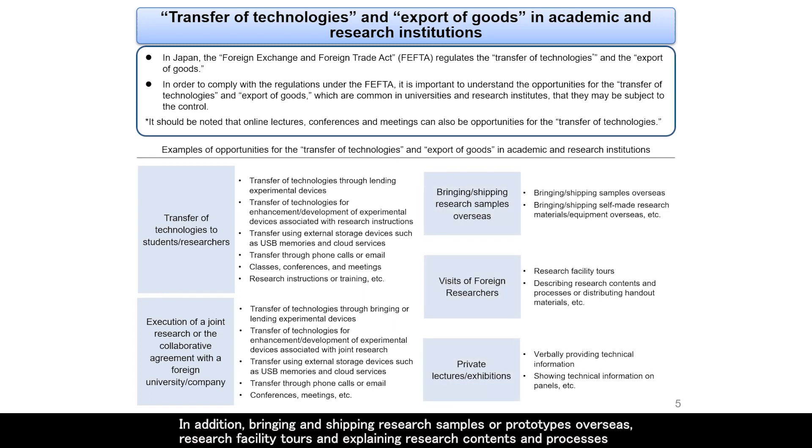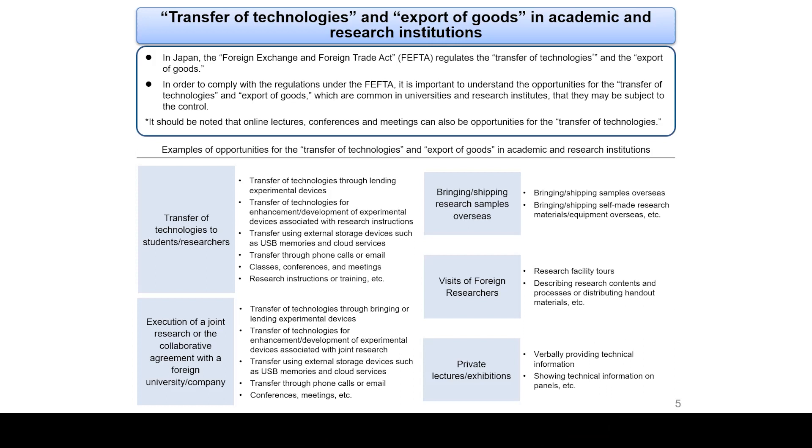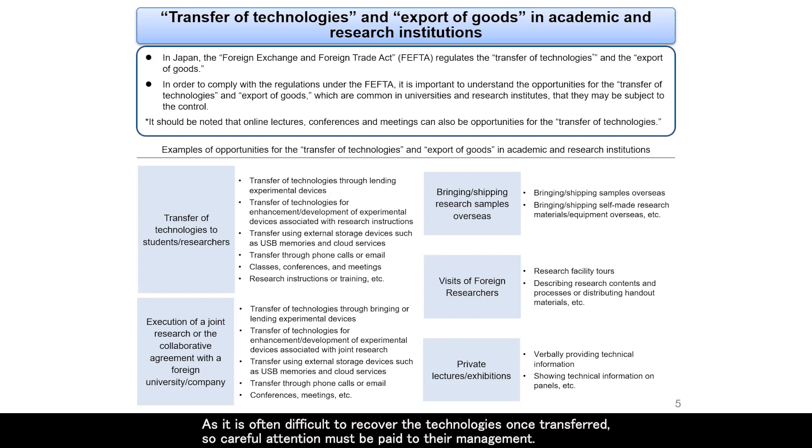In addition, bringing and shipping research samples or prototypes overseas, research facility tours, explaining research contents and processes when accepting visiting researchers from other countries, and providing technical information at private lectures or exhibitions may also fall under the transfer of technologies or export of goods subject to control under the FEFTA. Thus, there are many opportunities for the transfer of technologies and export of goods in universities and research institutes. As it is often difficult to recover technologies once transferred, careful attention must be paid to their management.